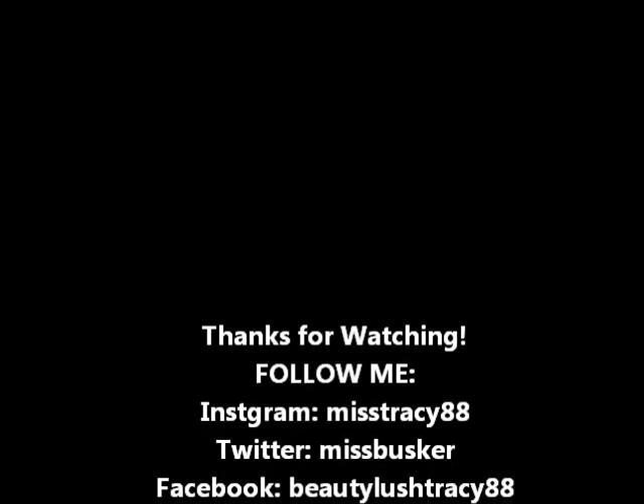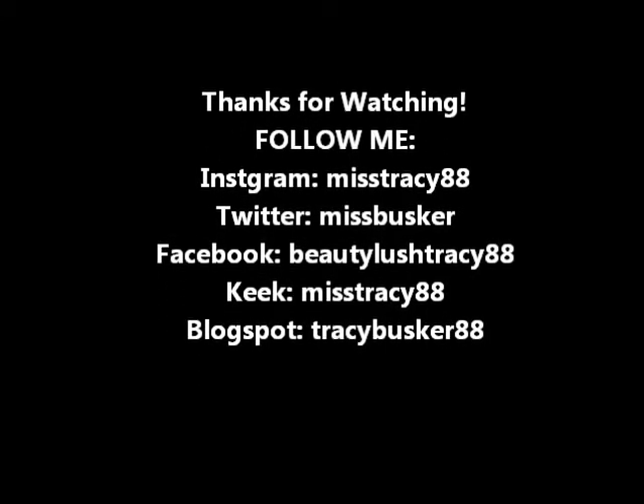So that is everything for April that I've been really, really liking and disliking. Leave a comment below and let me know what your favorite product was. I'll talk to you guys later — bye!